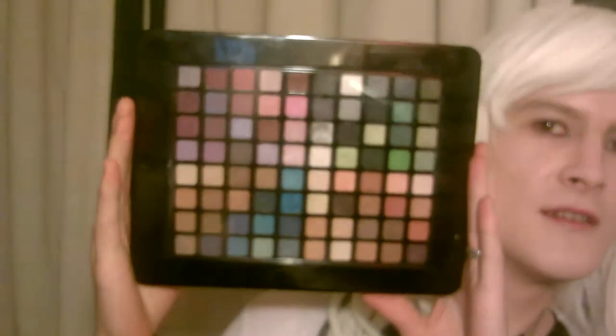Hey guys, I'm just doing another quick video — just a makeup haul to show you my makeup that I got. The first one I'm going to show you is called an iPad and it looks like this. It's awesome, it's got 80 colours in it.